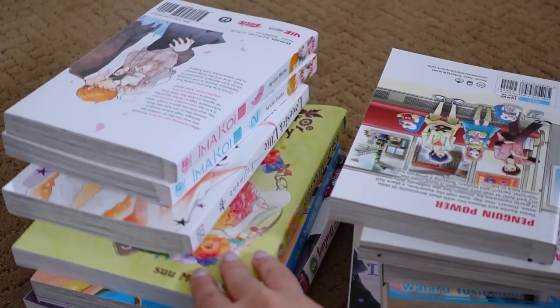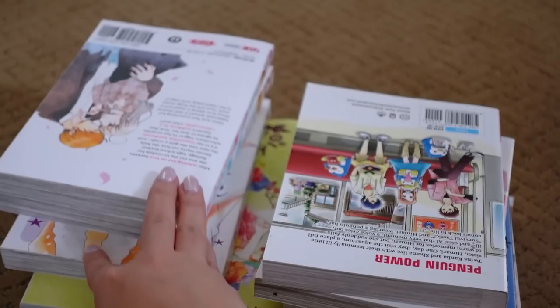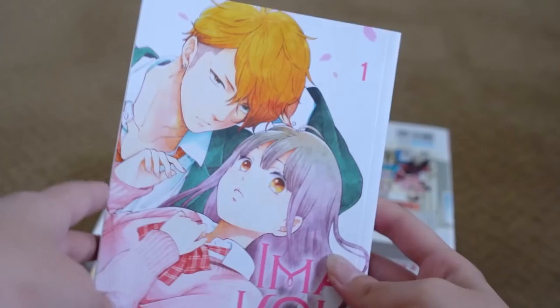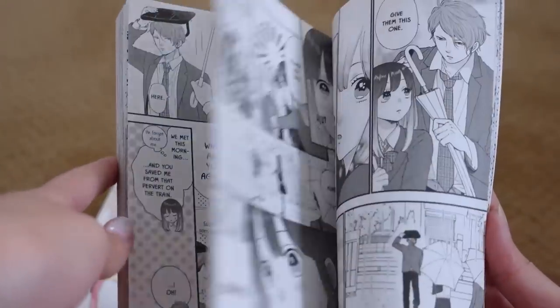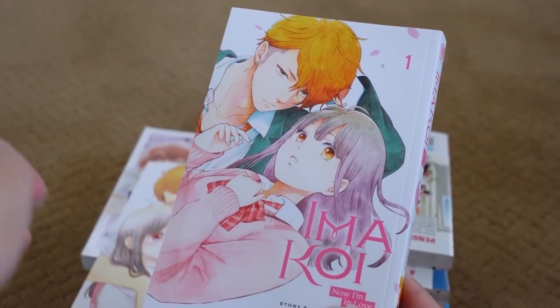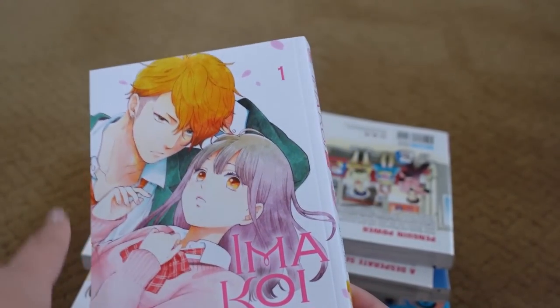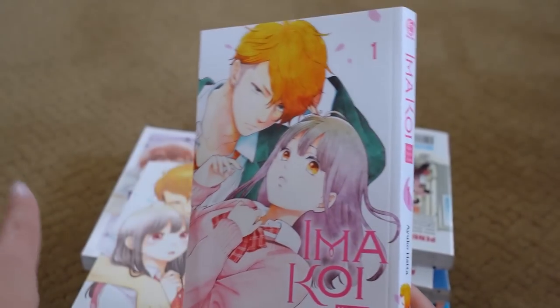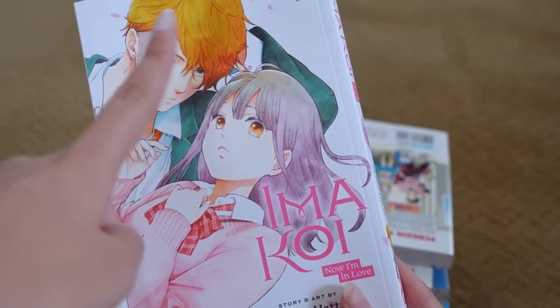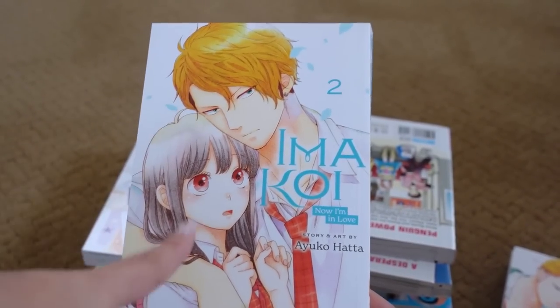Finally, the last package. If you've been watching my manga shopping videos or following my Instagram, you'll recognize some of these. First I picked up Ima Koi — volumes one and two. I've already read these since picking them up and it's very cute. It's about two high schoolers who don't have much in common, but she falls for him because he's a very nice and caring guy. He's a bit nonchalant at first but says, 'I'll give it a go and see how it turns out,' and that's how their love story begins. So adorable — I really need to pick up volume three. Volume two was okay, but I liked volume one better, and I hear it gets better.